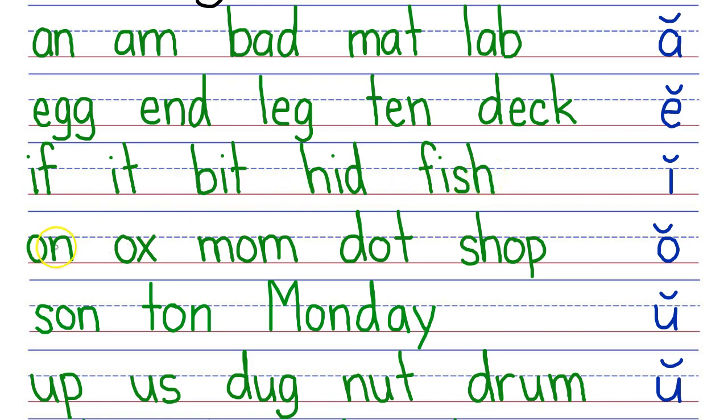Next row, your turn. My turn: On, ox, mom, dot, shop. Next row, your turn. My turn: Sun, ton, Monday.